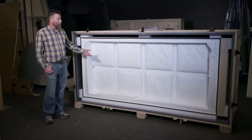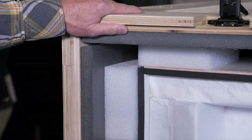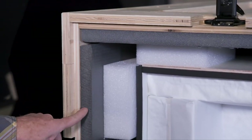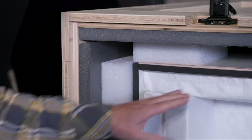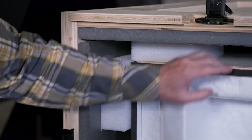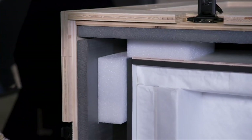This is one of the specialized crates that's built for the artifacts. Very heavy-duty crate made out of plywood. And then we've got a layer of insulation, an air gap, and then we've got another crate within that. So we've got all these layers of safety to keep the artifact safe from damage.